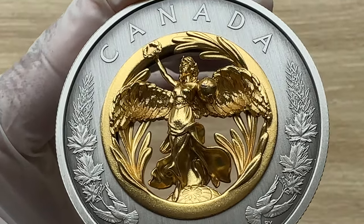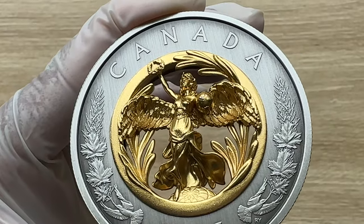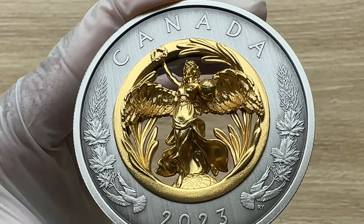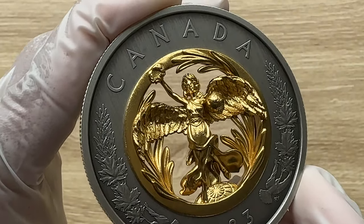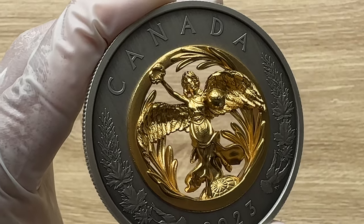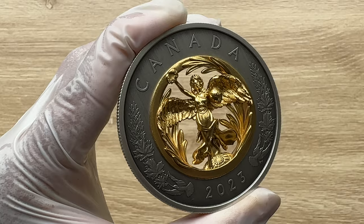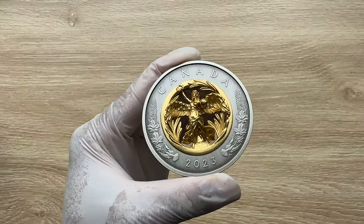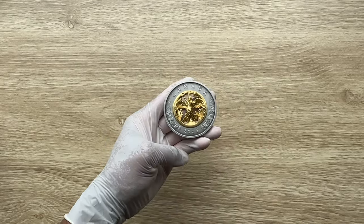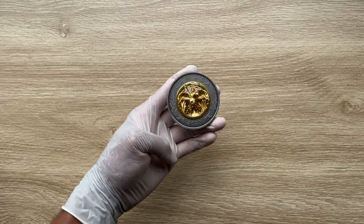Alrighty ladies and gentlemen, I would like to welcome you to yet another fantastic edition of this pure silver coin. It is named the Allegory of Peace by the Royal Canadian Mint themselves, and yes, let us dive in — when we come back we shall analyze in detail the features of this magnificent coin.